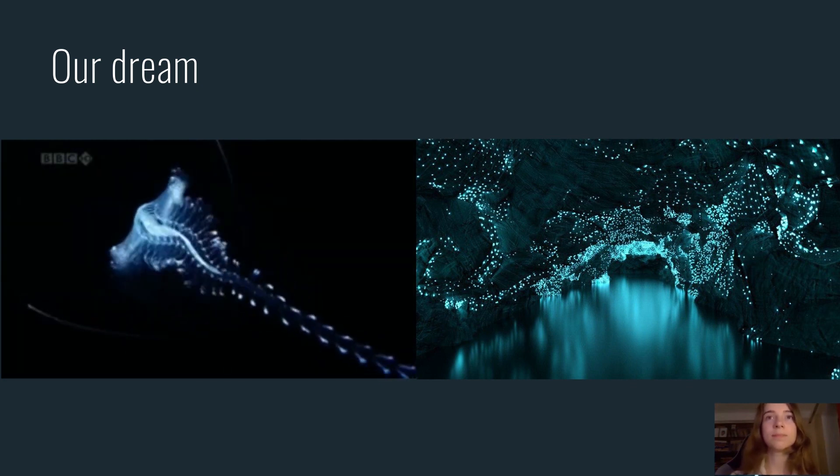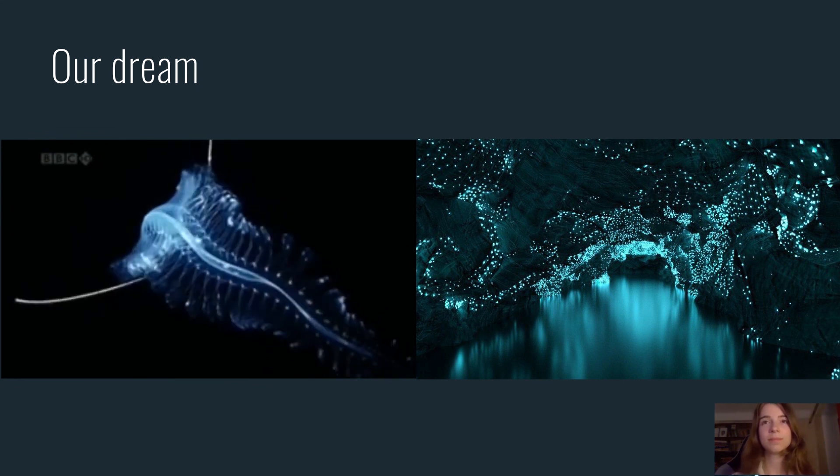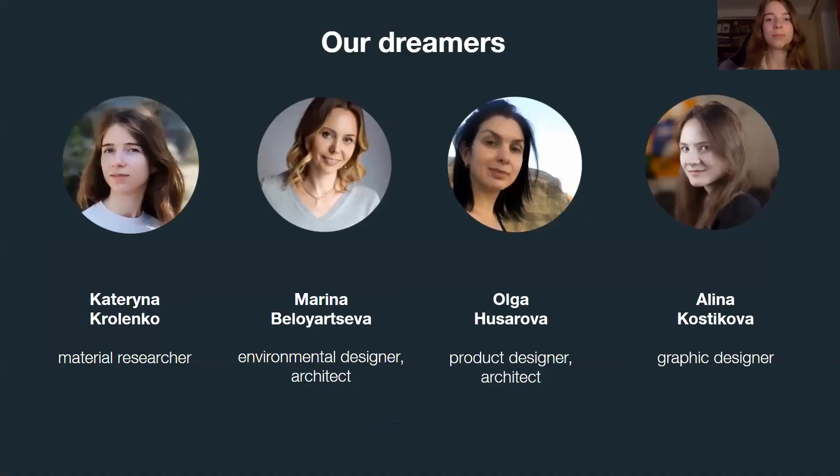We also like to dream. We dream of bringing nature into our cities — natural processes and natural energy. And this material that we use has so much potential. We are the dreamers. Thank you.